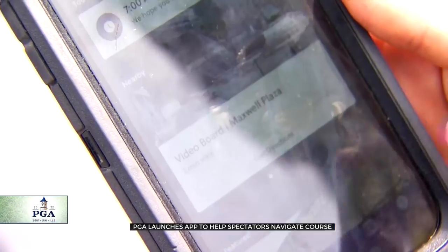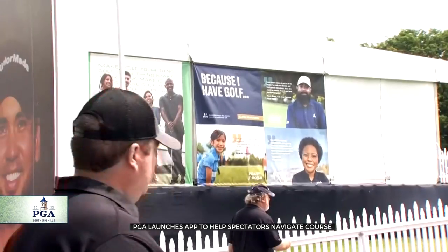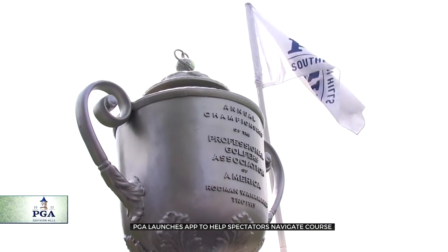The app is suggesting we check out the video board at the Maxwell Plaza, and it says we're only two minutes away. But before we could get there, we got distracted by something shiny — the Wanamaker Trophy, right there. It's a great spot to get a picture with the whole family, making memories that'll last a lifetime.